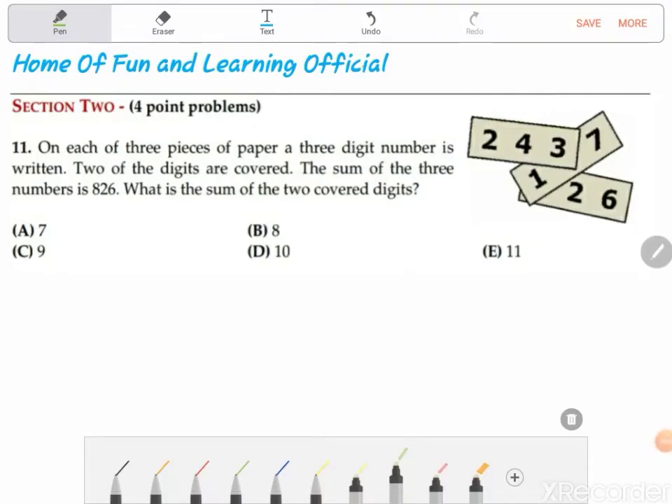Welcome to the Home of Fun and Learning Official. Today in this video I will be continuing with IKMC 2019 Benjamin Level Section 2, 4-point problems. Let's get started. Question number 11 says: on each of three pieces of paper a three-digit number is written, two of the digits are covered.